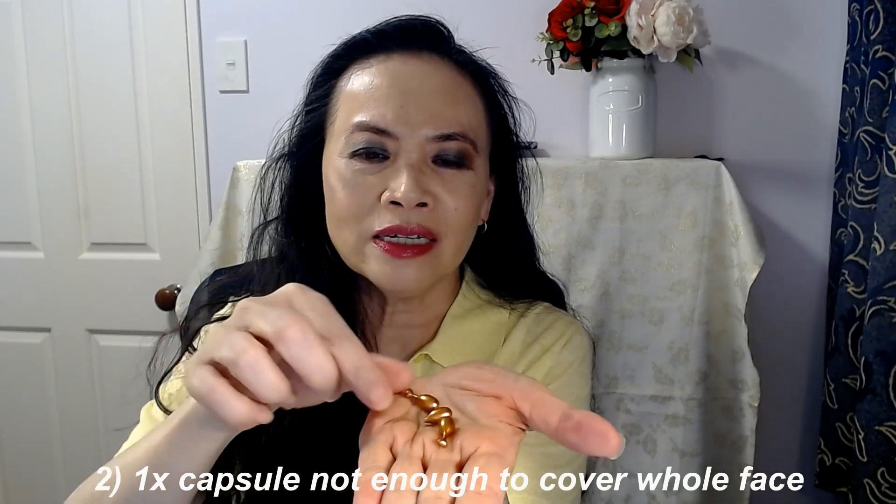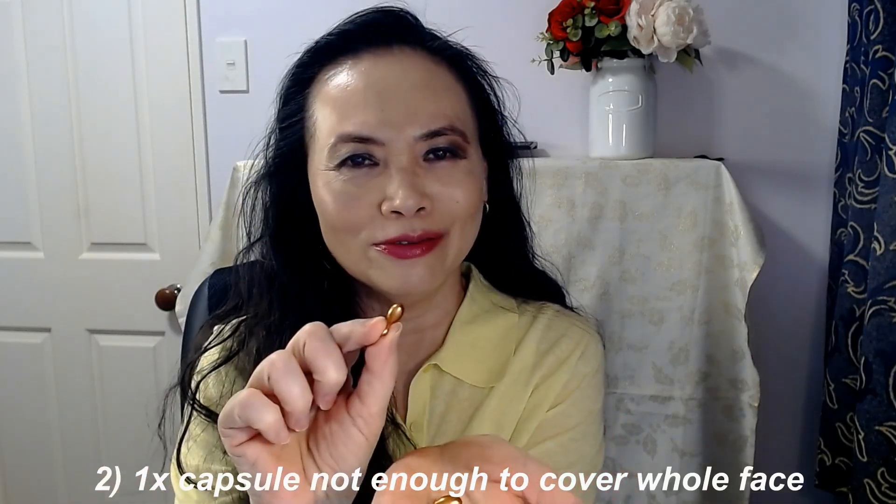You might want to go for a product with a lower percentage of Vitamin C, or perhaps an alternative form of Vitamin C like THD.